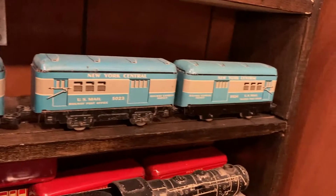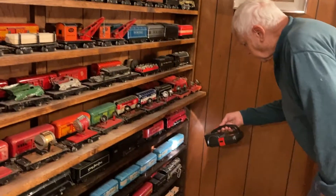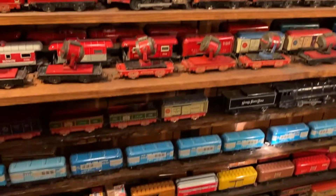The mail cars were later, right? Because they all have the knuckle couplers. Well, I think so, yeah. I don't remember — it's been so long since I looked at them. I think they were all knuckle couplers.